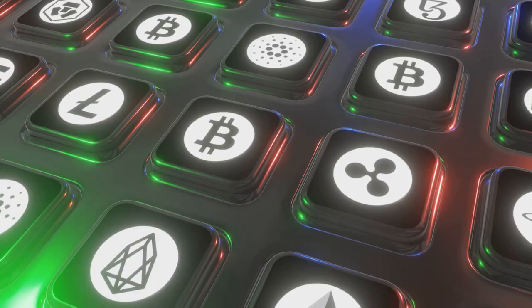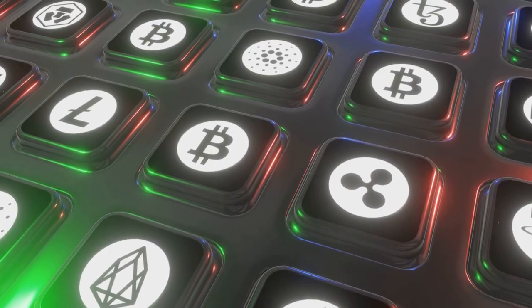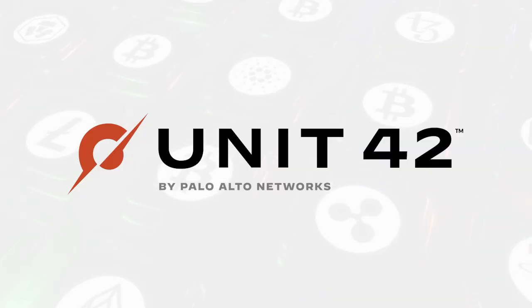Hey everyone, Brooks for Digital Cloud Training. Have you heard of ElectroLeak? It is a crypto mining operation that the Palo Alto Network's Unit 42 team discovered. It's quite a little operation.